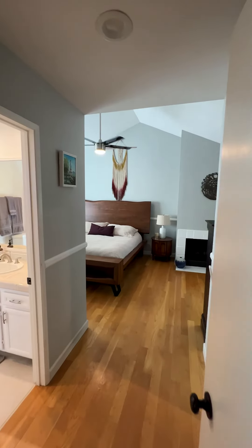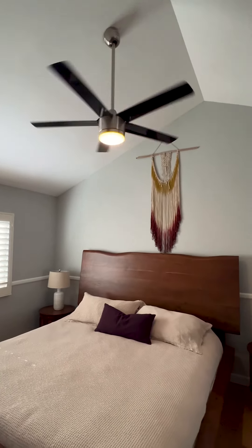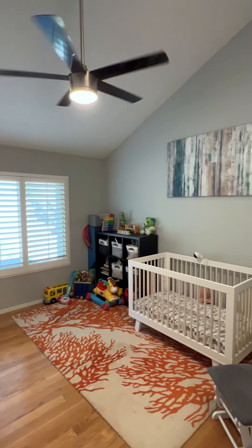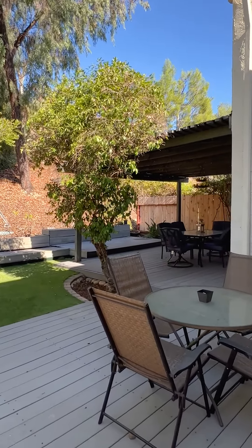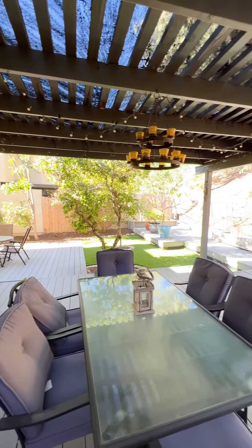This beautiful detached home offers two bedrooms, two and a half baths, just over 1,400 square feet, a detached two-car garage, and a huge spacious backyard with plenty of room for barbecuing or entertaining with family and friends.